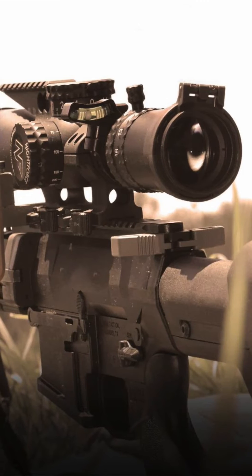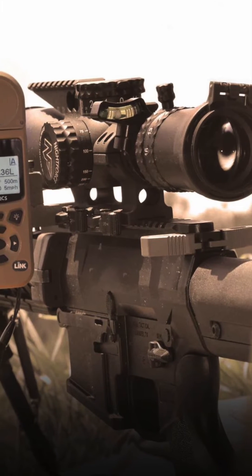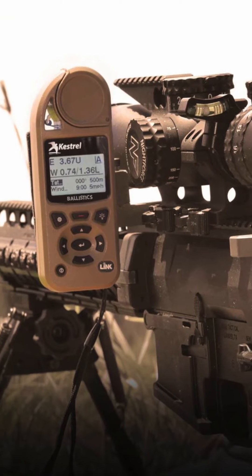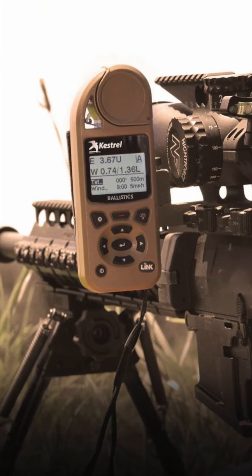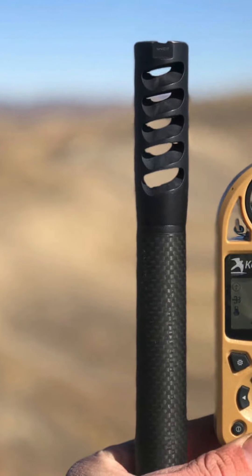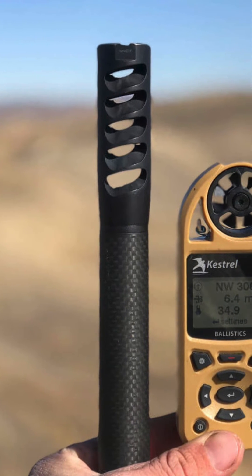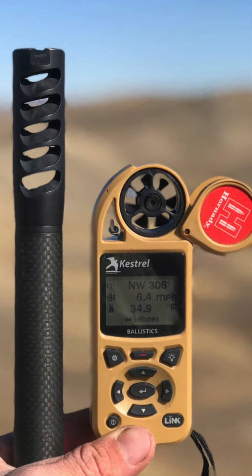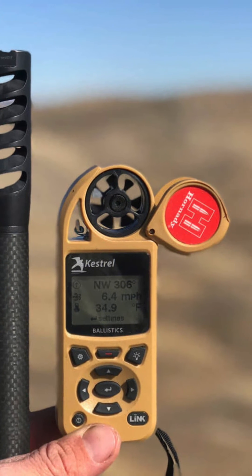With the 5700X with Link wireless Bluetooth connectivity, you get the power of the free Kestrel Link Ballistics app. Build and manage your gun and bullet profiles and download them to your Kestrel 5700X before you set out. Choose from the extensive Applied Ballistics library of custom bullet-drag models for the most precise transonic and subsonic range solutions available anywhere.